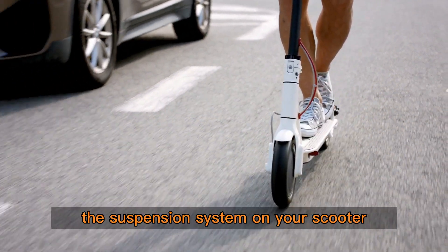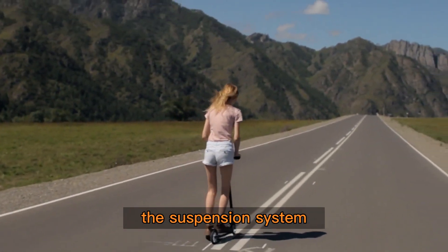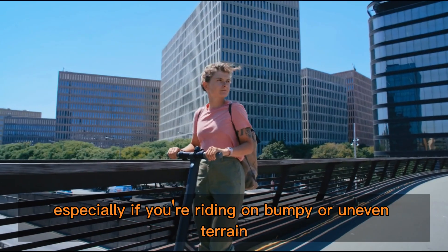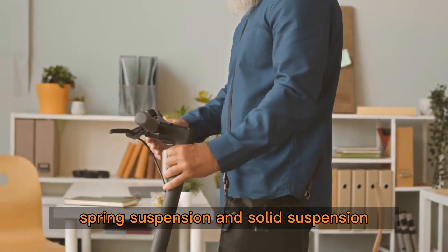Suspension: the suspension system on your scooter is another essential factor to consider. The suspension system can impact the comfort of your ride, especially if you're riding on bumpy or uneven terrain. There are two main types of suspension systems available: spring suspension and solid suspension.